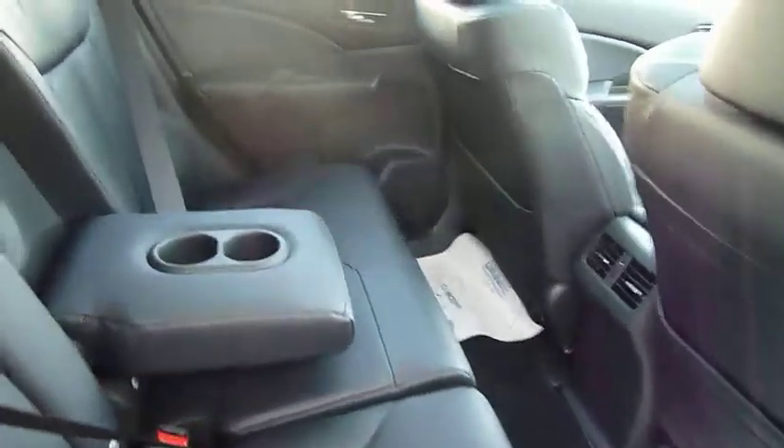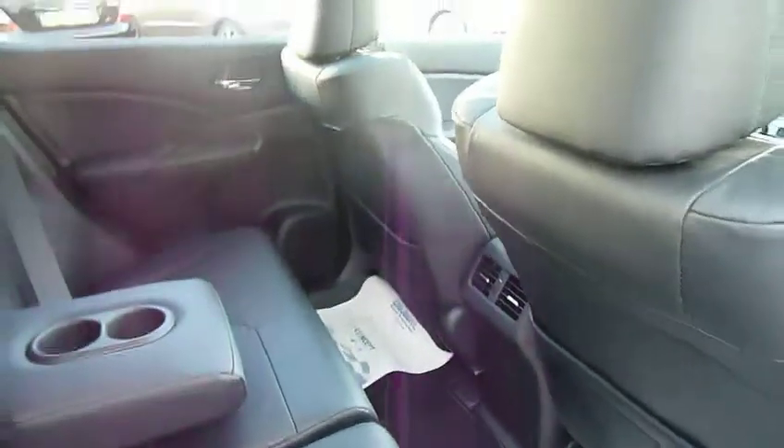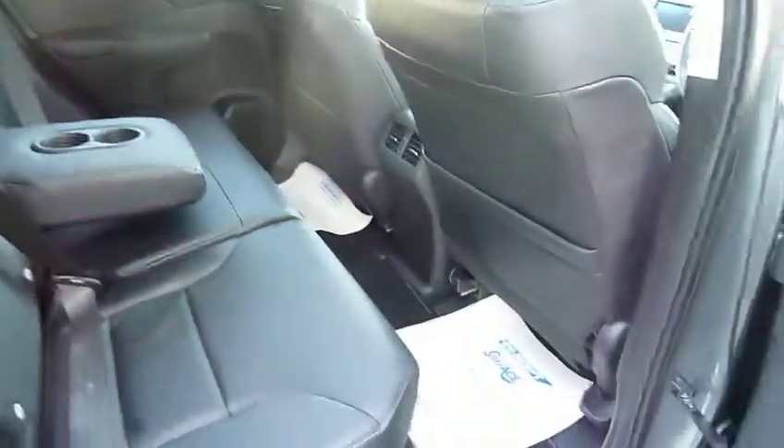Have a look in the back — loads of room, as you'd expect. Obviously this being one of our demonstrators, the car is absolutely immaculate.